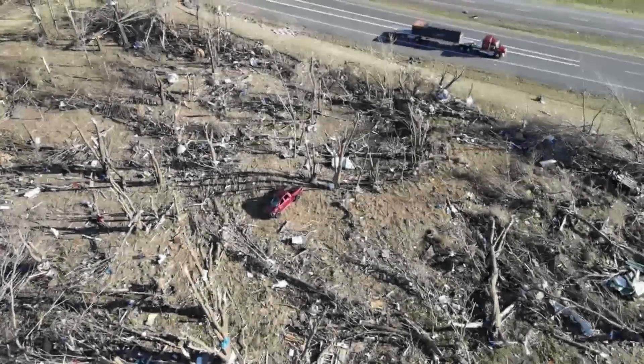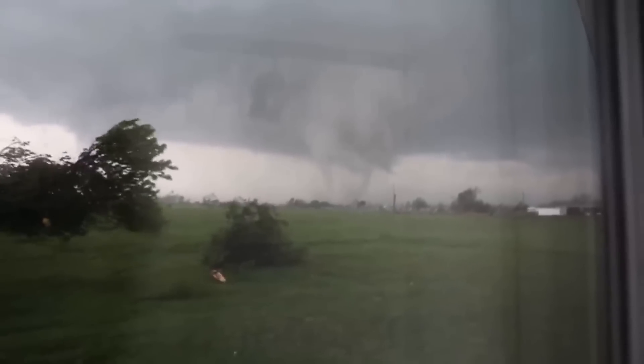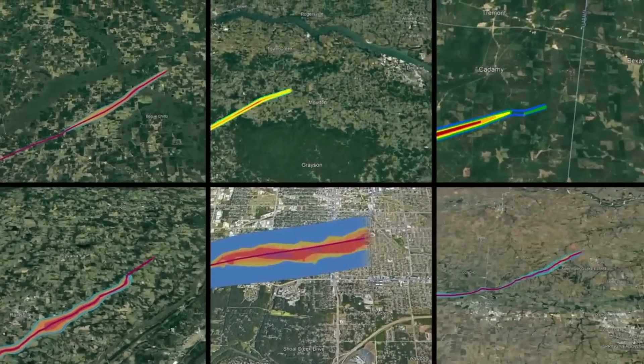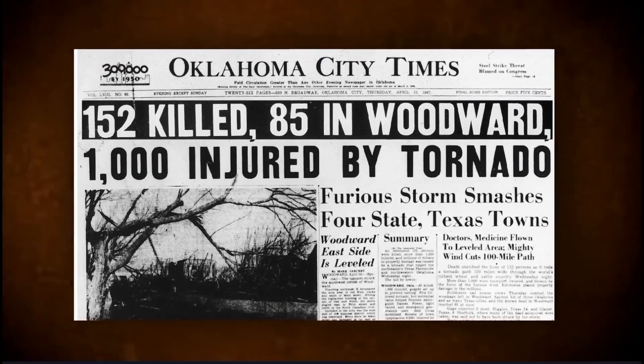Oklahoma and tornadoes are deeply intertwined. For centuries, these powerful twisters have carved a path through the state's landscape, shaping its history. One of the most infamous tornadoes struck Snyder in 1905 and another in 1947 devastated the town of Woodward. These EF-5 twisters, the strongest on record in Oklahoma history, claimed over 100 lives each and leveled entire neighborhoods.